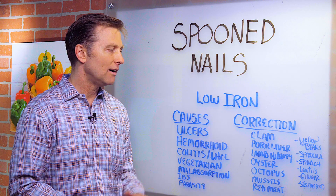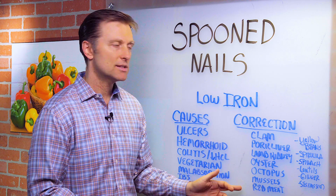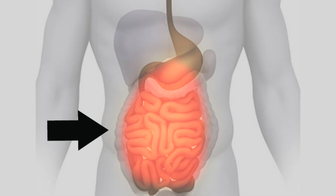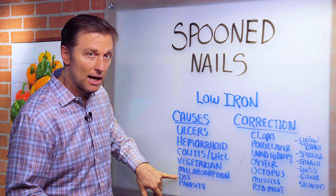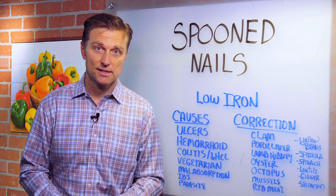So it could be just some basic malabsorption problem in your intestine — that's a real common thing as well. IBS, which is irritable bowel syndrome, is another inflammation in your gut. Or parasites.